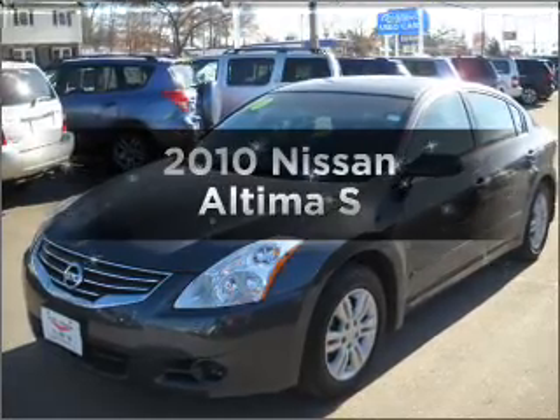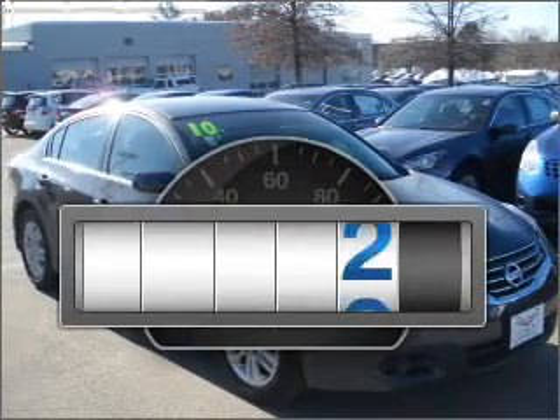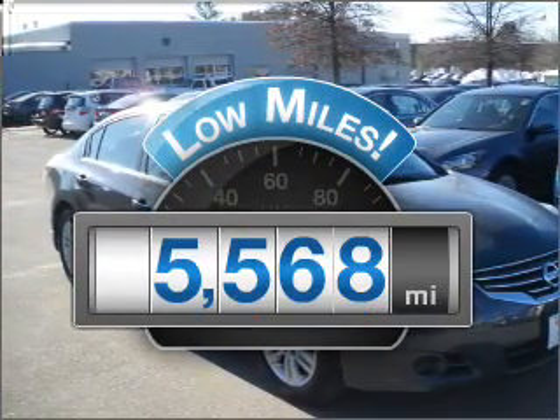Get noticed in this 2010 Nissan Altima. If you're looking for an automobile with great attributes, look no further. Why worry about high mileage? Choosing a ride with lower mileage is the right choice for your busy life.